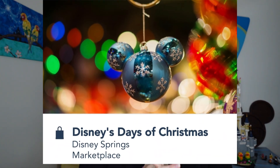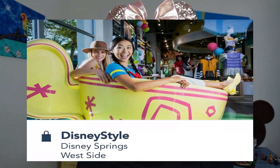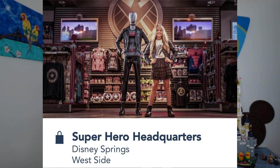Disney Days of Christmas is open year-round with full Christmas decor 24/7 — stockings, ornaments, trains, all Disney themed. Cast members inside will even make personalized Disney ornaments with names and years. There's also the Disney Style Store for trendy Disney clothing, and Disney Springs has two Star Wars dedicated stores plus a Marvel and superhero themed store as well.